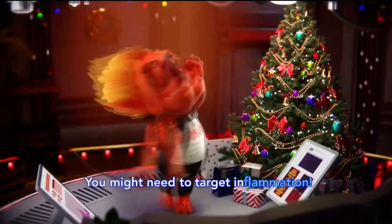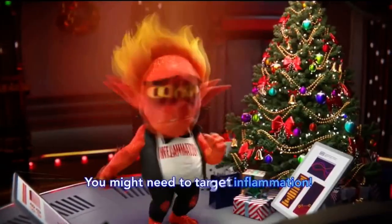If your dry eye symptoms keep coming back... What? No!